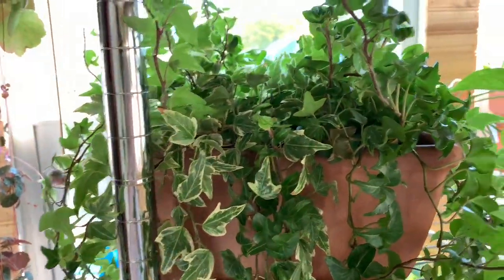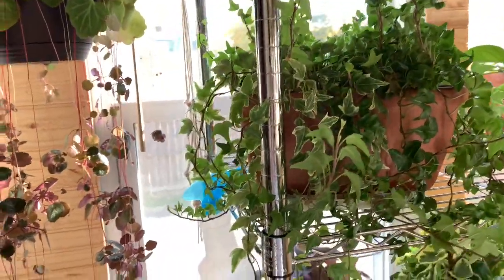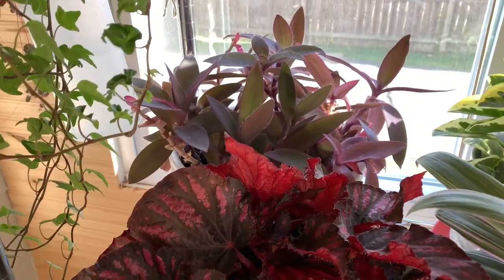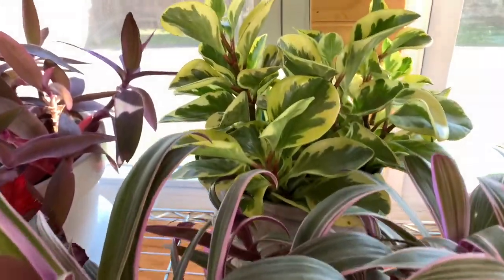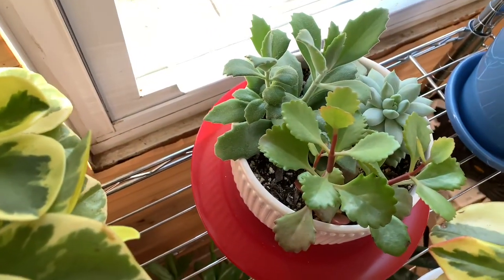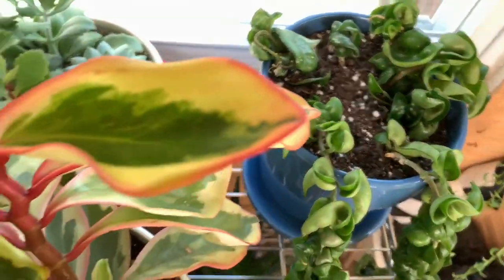Over here is a mini atom ivy and a curly ivy. And then on this shelf I have a purple queen or purple heart, a peperomia obtusifolia variegata, and another little succulent dish back here. There's my other Hindu rope, Hoya carnosa compacta.